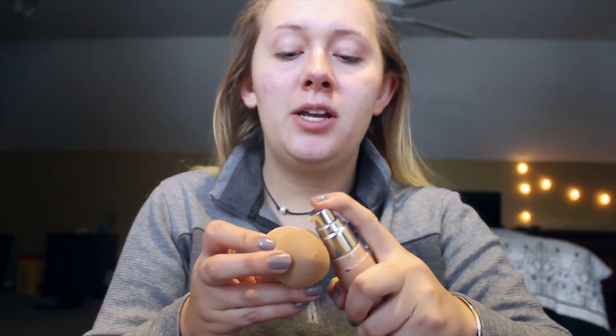Next I'm going to take this damp beauty blender and put some of the Becca Shimmering Skin Perfecting Liquid on it. Then I'm going to use the Milani two-in-one — it's a really good foundation, very full coverage, and covers any acne scarring or acne very well. I kind of just mix these two together on my face, dot it everywhere, and start blending.